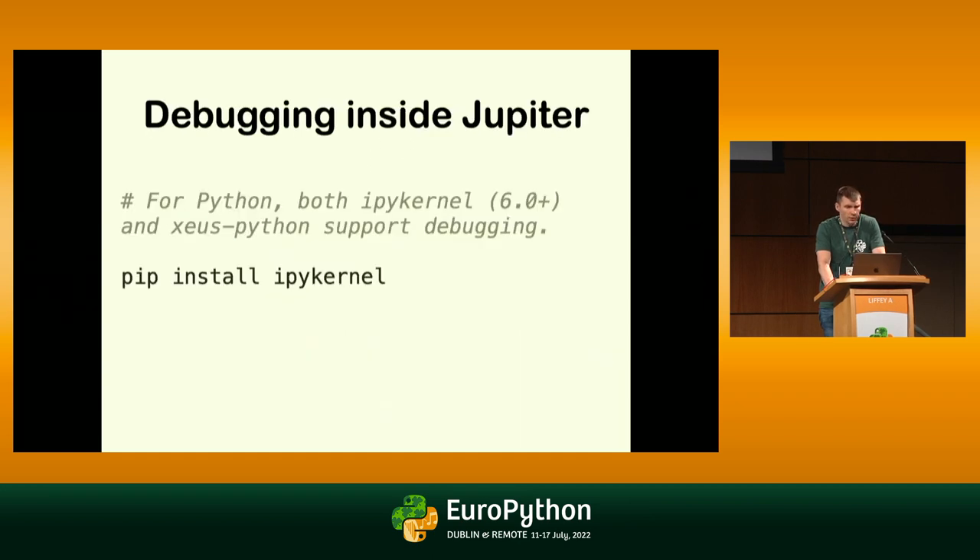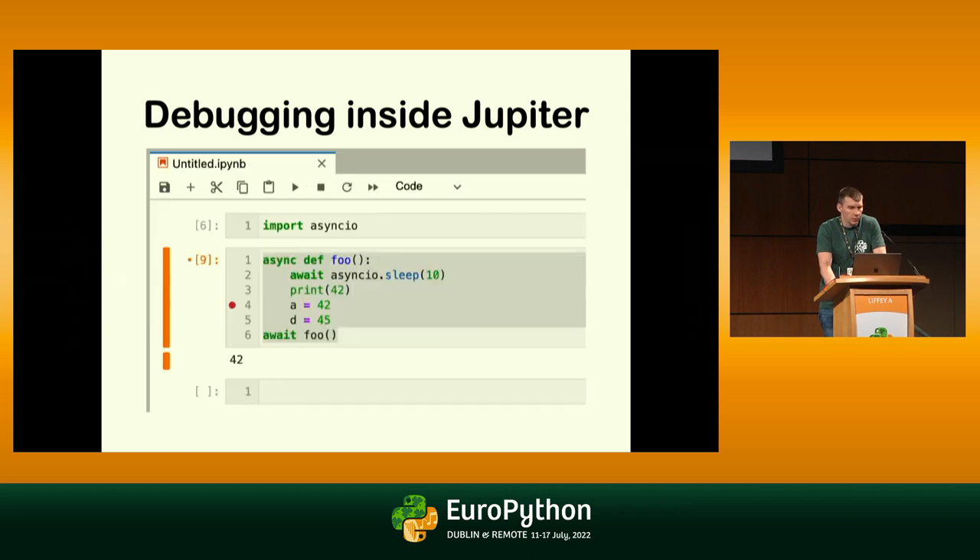If you are a Jupyter user — since Jupyter uses IPython under the hood via the IPy kernel — you can do anything you can do with IPython, including await syntax inside your notebook. So you can put breakpoints, await something, and it will work.